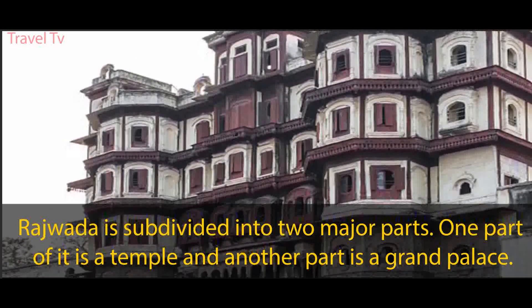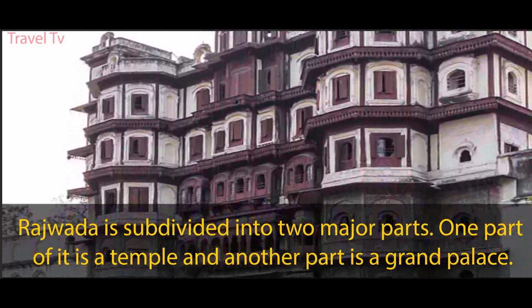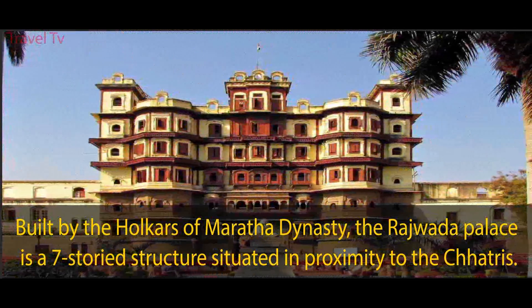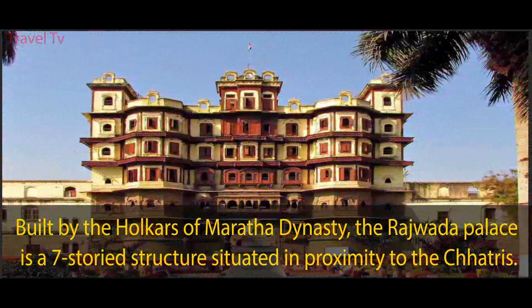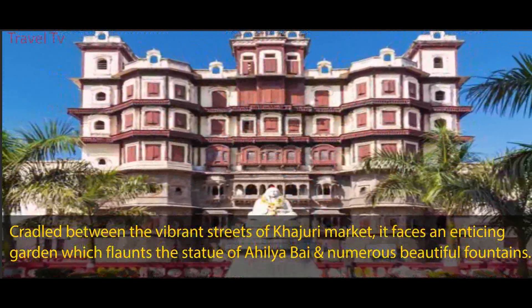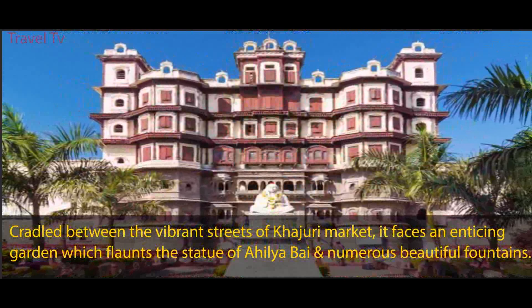Rajwara is subdivided into two major parts — one part is a temple and another part is a grand palace. Built by the Holkars of the Maratha dynasty, the Rajwara palace is a seven-storied structure situated in proximity to the Chhatris. Cradled between the vibrant streets of Khajuri market, it faces an enticing garden which flaunts the statue of Ahilya surrounded by numerous beautiful fountains.